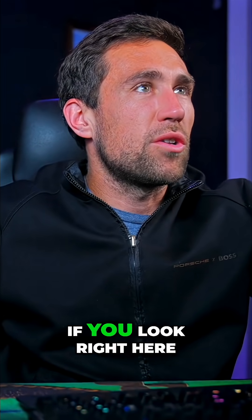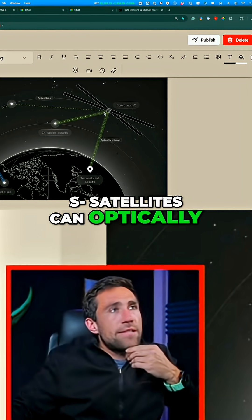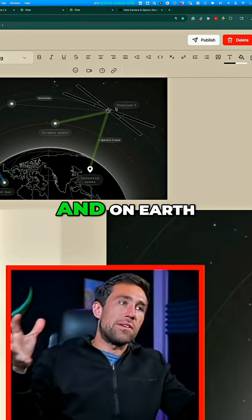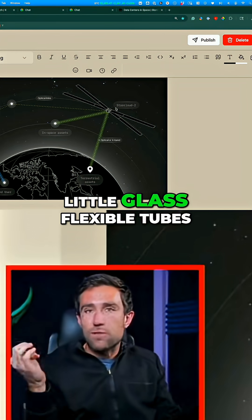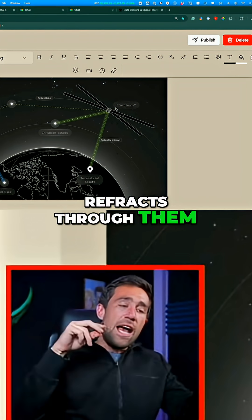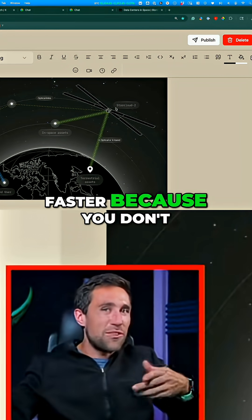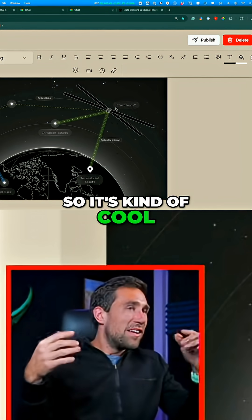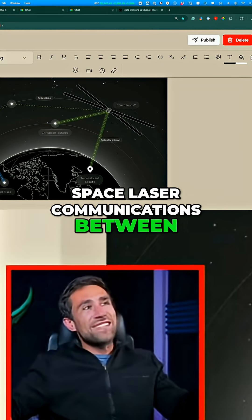Looking at the infographic, you can see that satellites can be optically linked to each other — a fancy way of saying with lasers. On earth we use fiber optic cables, which are flexible glass tubes where light refracts through them. In space it's actually about 30% faster because you don't have the friction from refraction inside the glass fiber optic cable. Space laser communications between satellites can happen really rapidly.